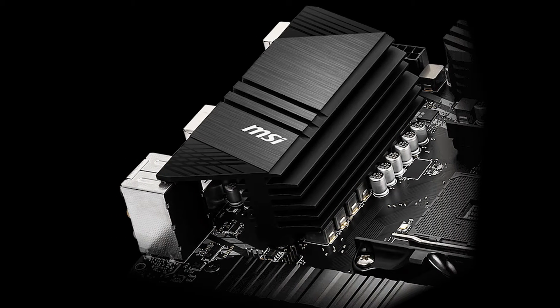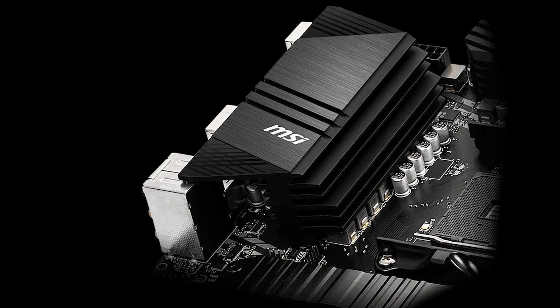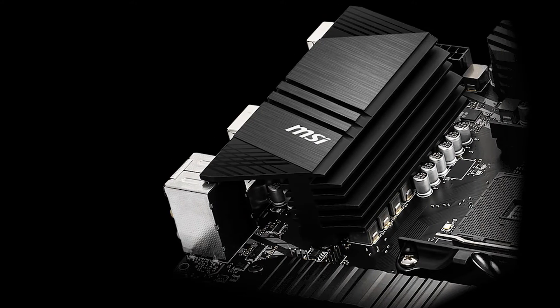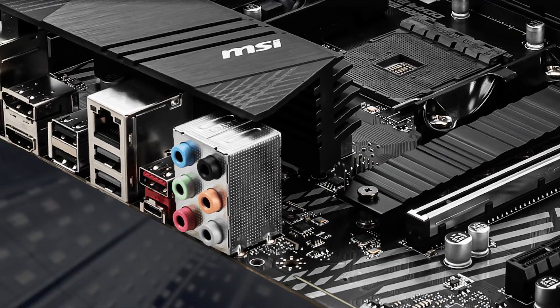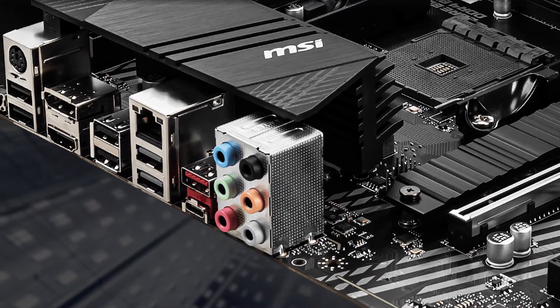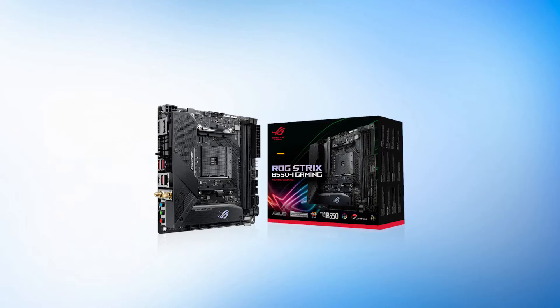The lack of Wi-Fi can be a con, and the BIOS could certainly be better with an overhaul of the UI. Despite that, this is one of the best motherboards for the price. If you don't want to splurge too much after buying the 3950X, then this is the one to get.